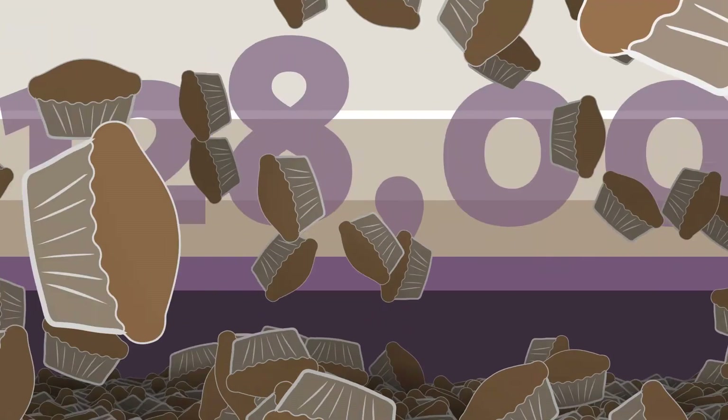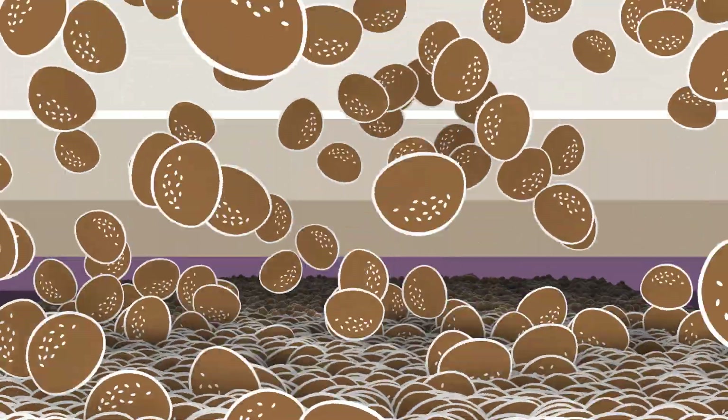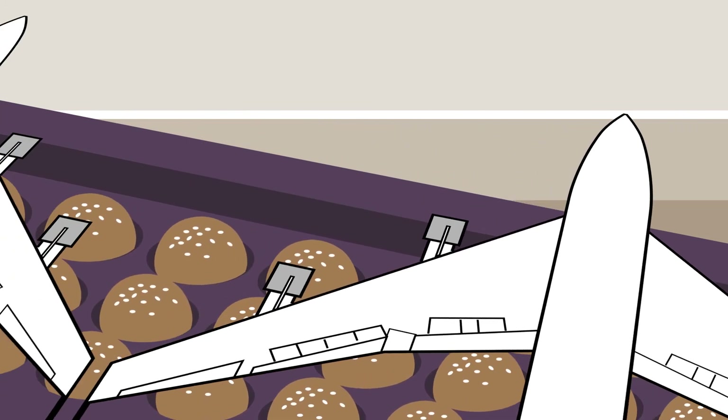Annually, more than half a billion pieces of bread and pastries are baked in the longest oven. At 120 meters, the oven length is the same as the wingspans of two Boeing 747s.